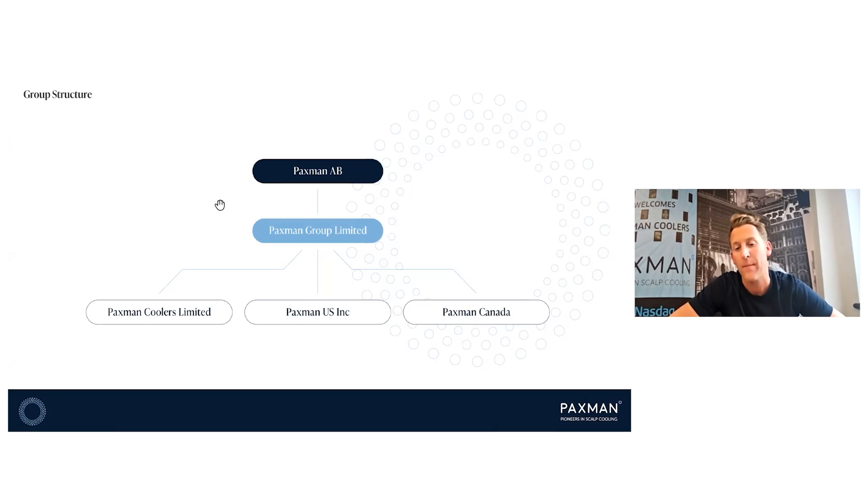Looking at Q1: we've now incorporated Paxman Canada. Paxman Canada will operate a little bit like the US company, generating recurring revenue streams, with our own people deployed there — a slightly hybrid approach, installing capital equipment in smaller regional centres but driving recurring revenue at larger cancer centres with a full service provision. We have Paxman AB as the listed public entity, Paxman Group Limited as the group company in the UK, Paxman Coolers Limited which manufactures, distributes, and handles regulatory and marketing, Paxman US Inc. as our fastest growing part of the business, and Paxman Canada.